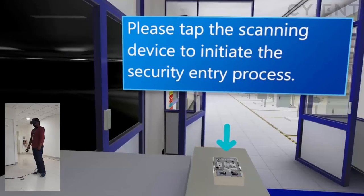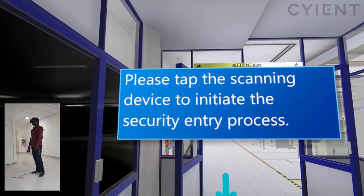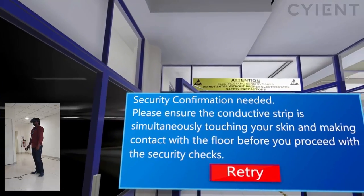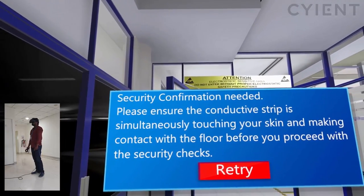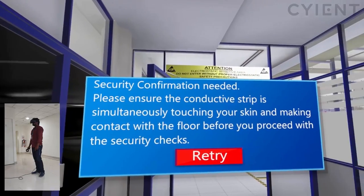To enter the factory, the application will prompt you to scan your security badge. For quality and safety purposes, the app will remind the user to verify if an electrostatic discharge strap, or ESD strap, is worn correctly to avoid damaging sensitive electronics on the production line.